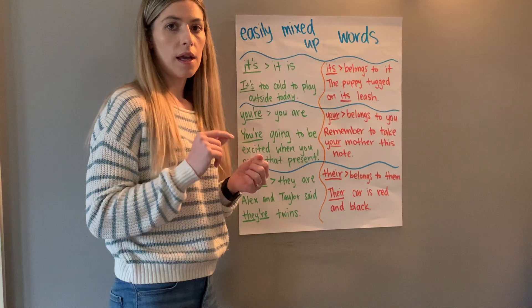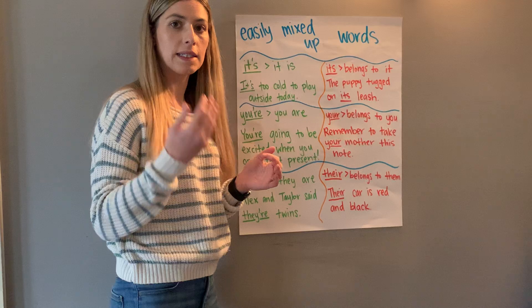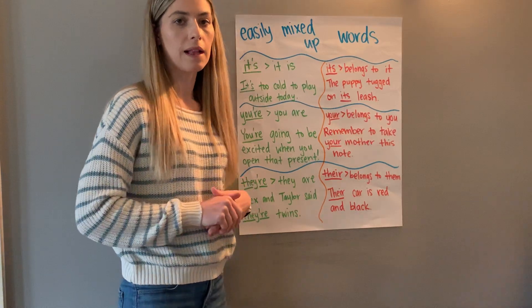Let me know if you need more practice. If you'd like to watch a video to help you practice saying them out loud, you can say them along with the lady in the video. Otherwise you can just read through the chart like we would do in class.